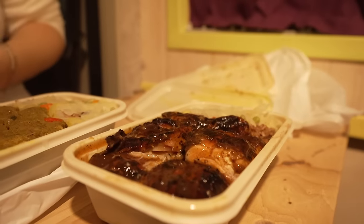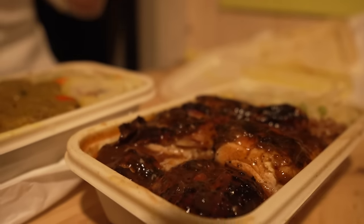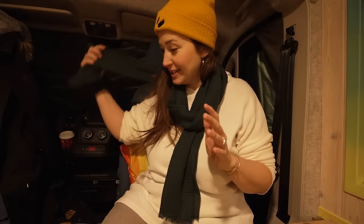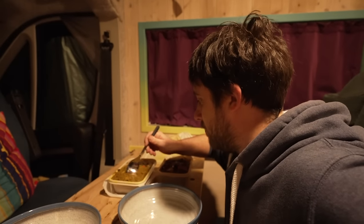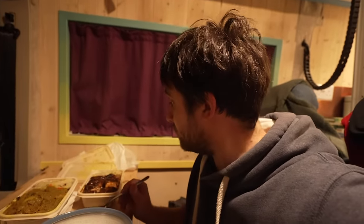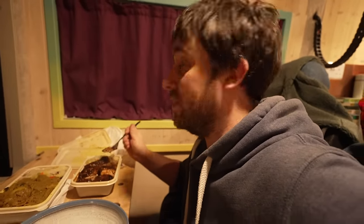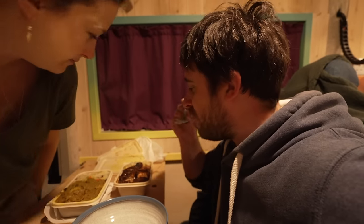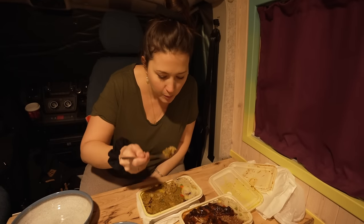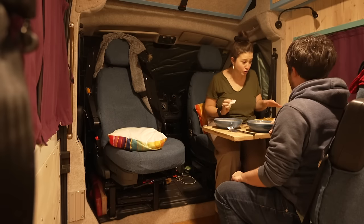So good — how have I never had jerk chicken? I'm going to change because I'm going to get this white top covered in food. I'm not waiting for Emma, I'm trying this. Okay, that curry is amazing — good choice. Oh, and the chicken's even better. Even better choice. Oh my god, that's so spicy!